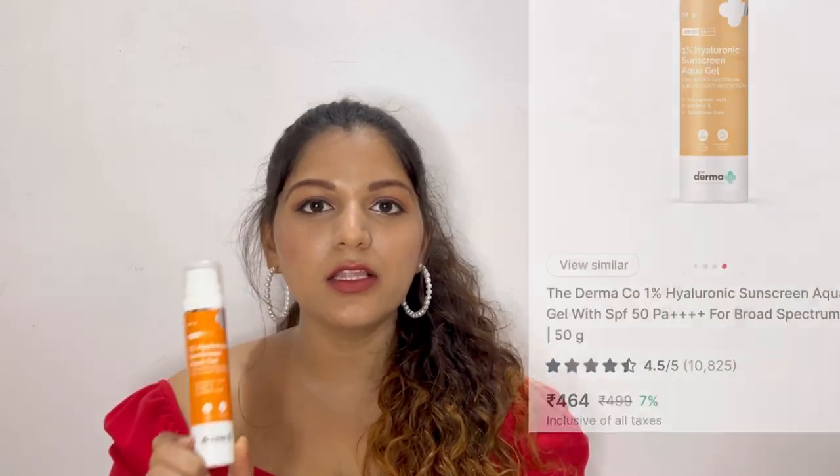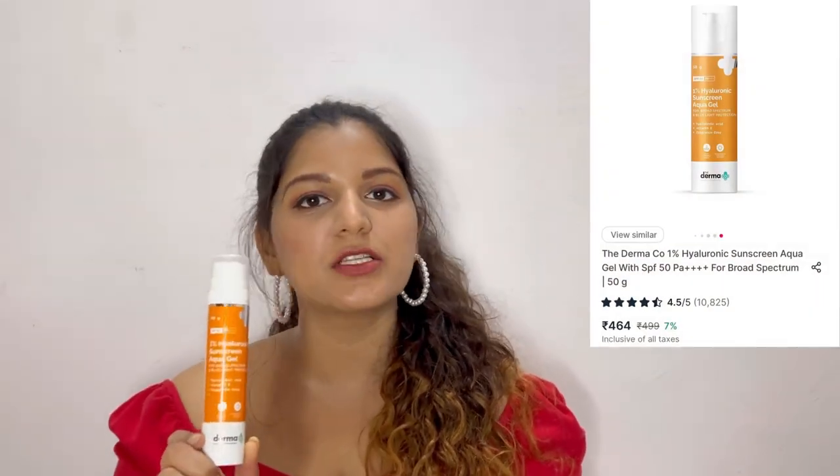The next product I have here is a sunscreen by Dermaco. This is their 1% Hyaluronic Sunscreen Aqua Gel. I think this would suit every skin type because it has a gel-like consistency — it is very lightweight yet hydrating. For oily skin, I don't think you would even need a moisturizer. Sometimes I just apply Vitamin C in the morning and top it off with this sunscreen and it provides good hydration. I haven't finished it yet but I really like it and I am definitely repurchasing it.